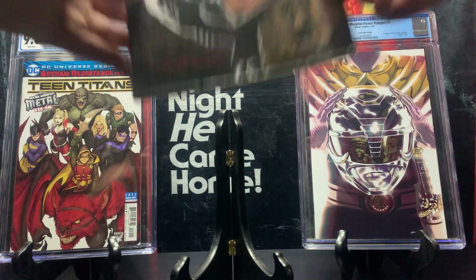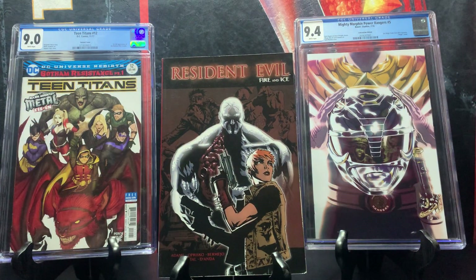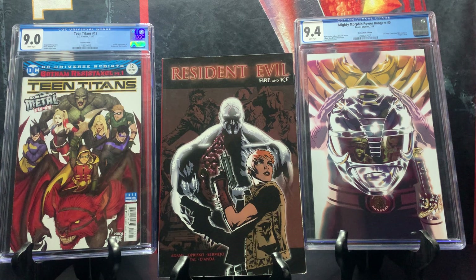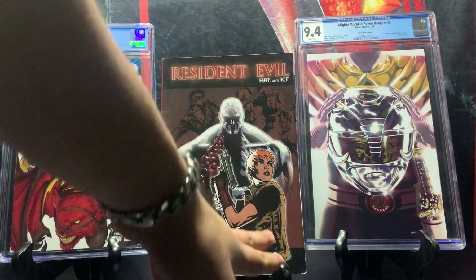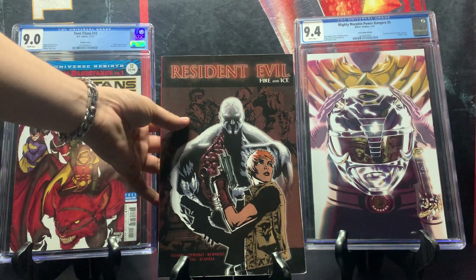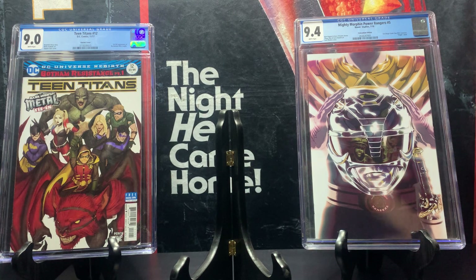Here we have Resident Evil: Fire and Ice. I found this book at half off retail, so around 12 dollars, but it goes for around 40 to 50 dollars. The Resident Evil games are awesome and the animated films are even better than the live-action ones, in my opinion. This features classic characters Jill, Chris, and Barry, plus a new character on the front that I haven't had time to read about yet.